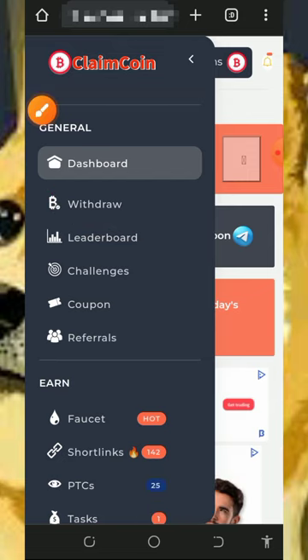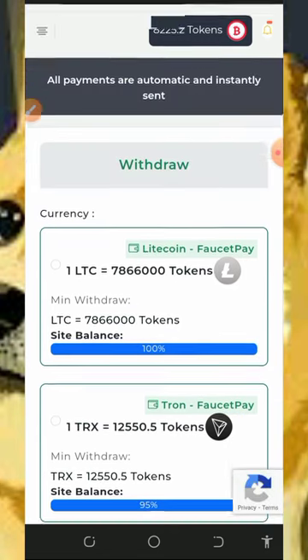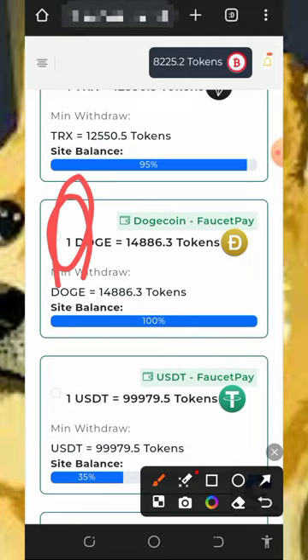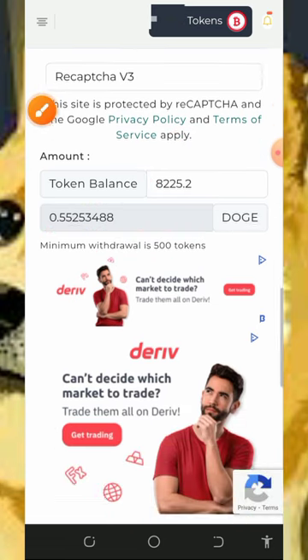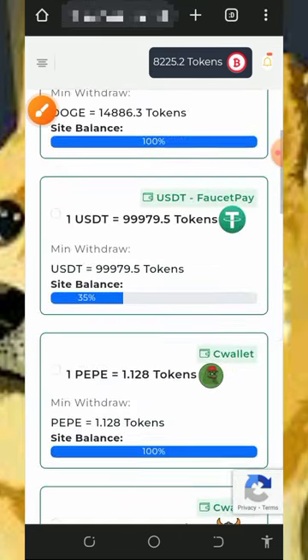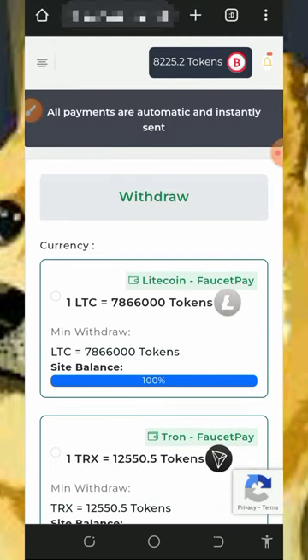To withdraw, tap on the withdrawal button on the screen. That takes you to the withdrawal section, where you select the crypto you want to withdraw — here we're withdrawing Dogecoin. Tap on Dogecoin on the screen, then scroll down to enter the amount of points you want to convert to Dogecoin, and you'll see the equivalent Dogecoin amount. Note that you must have at least 500 tokens to place a withdrawal. Enter your Dogecoin wallet address from your FaucetPay account, then tap the drop button to place the withdrawal. Your tokens will automatically be converted to Dogecoin and sent to your FaucetPay wallet. Make sure you have a FaucetPay account to withdraw from this platform.